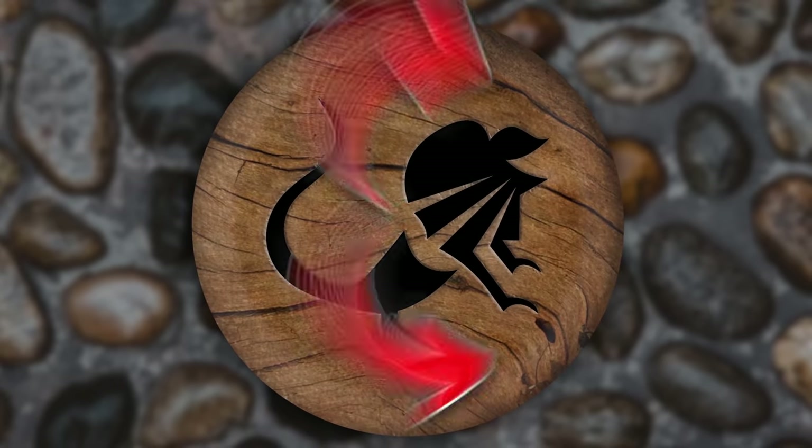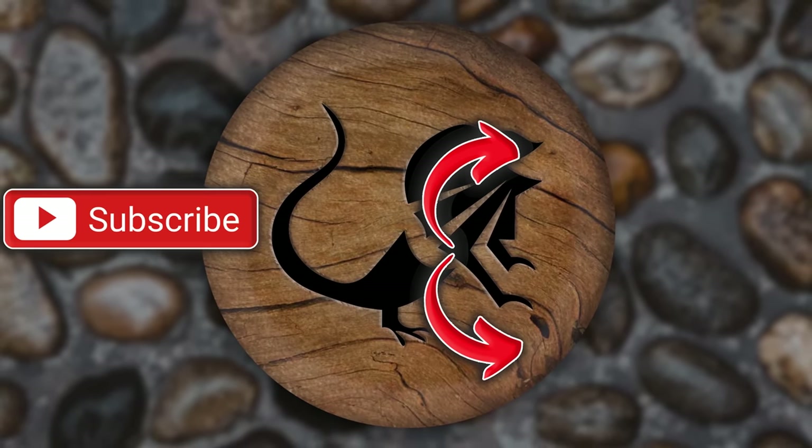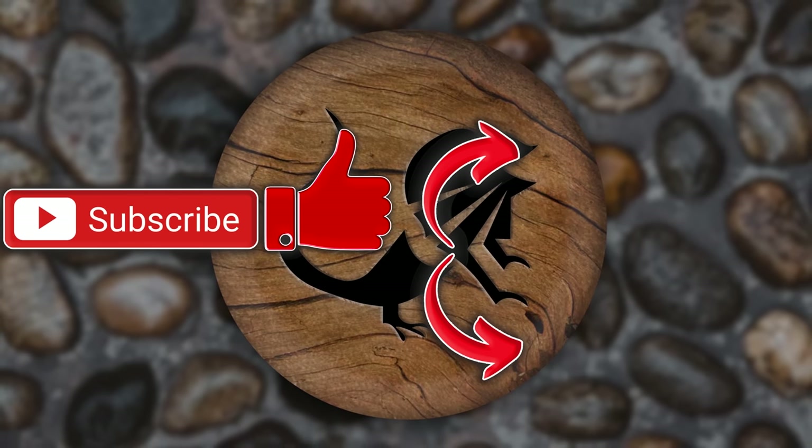Hope you guys enjoyed today's video. If you did, there's a playlist that you can watch all kinds of videos. You can also hit that subscription button — it would mean a lot to me. Also hit that like button while you're down there. Have a wonderful day, Reptile Army.